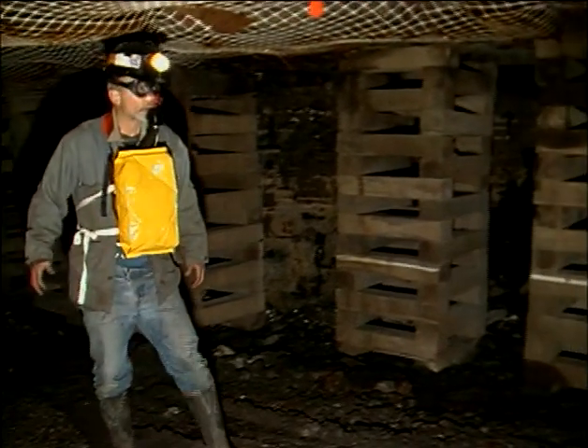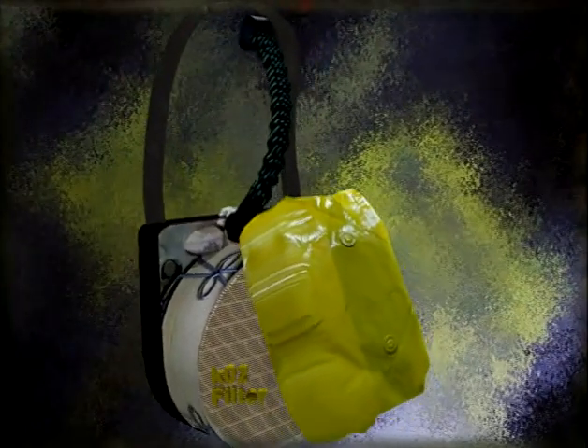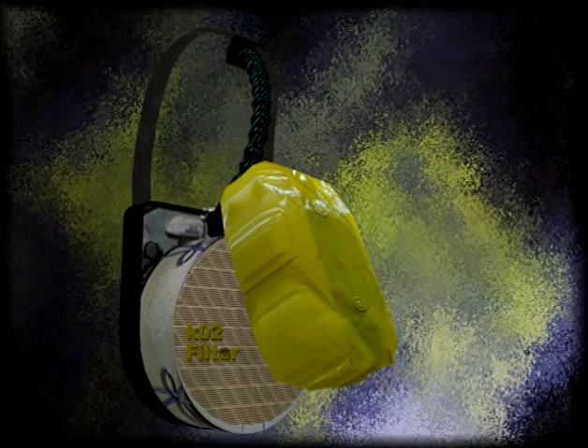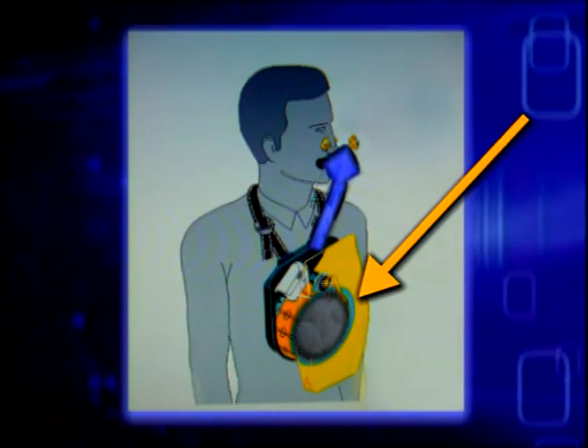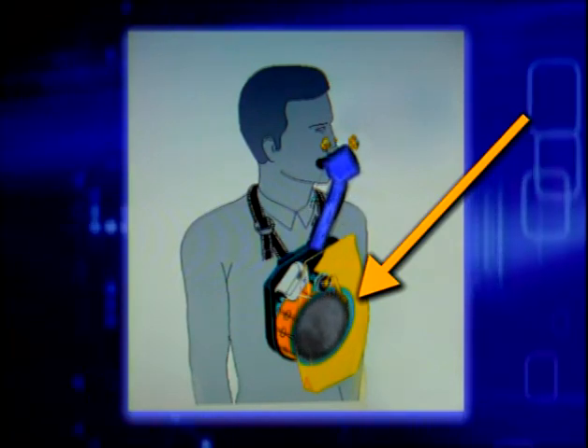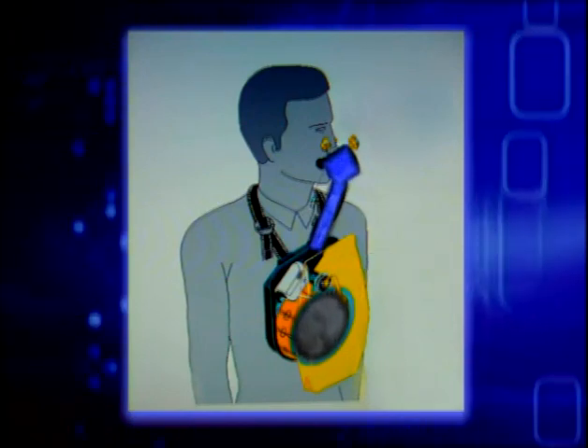The Oxy-K Plus is an oxygen self-rescuer, which operates independently of the atmosphere in a closed-circuit, bi-directional breathing system. It is self-contained and provides oxygen to breathe while removing carbon dioxide from the exhaled air. It does not purify the air around you.